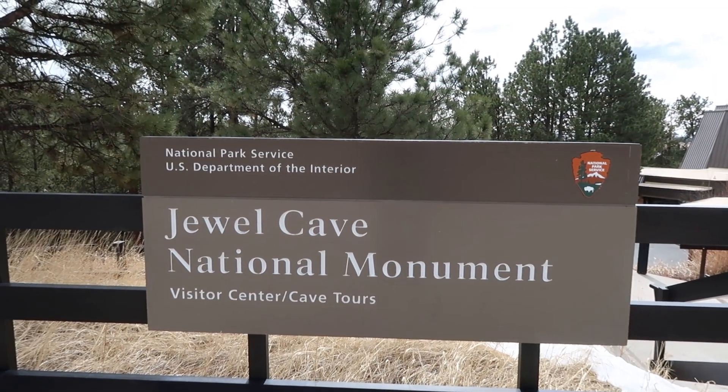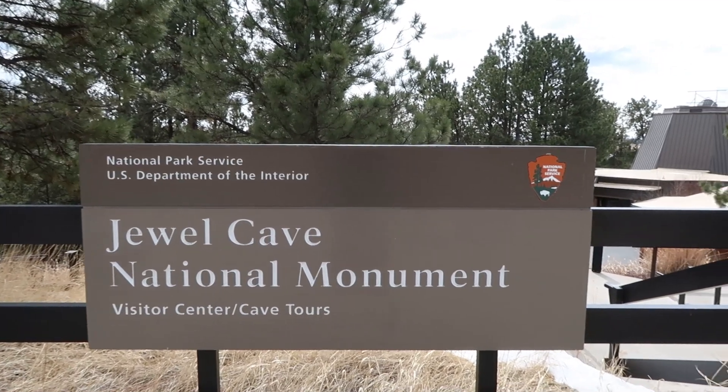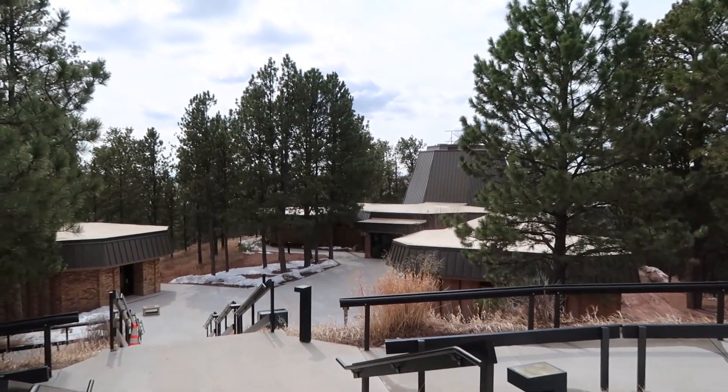Our third stop was Jewel Cave National Monument — about 45 minutes from Game Lodge Campground, in the opposite direction of the Mammoth site at Hot Springs. You drive straight through Custer State Park, straight through Custer, and keep going — you wind up at Jewel Cave National Monument. The cave tours there were closed due to an elevator construction project.